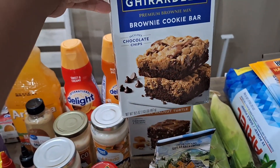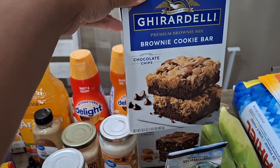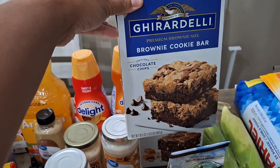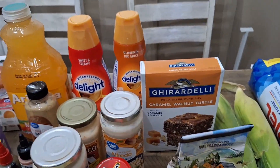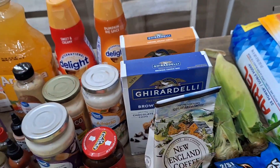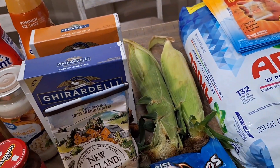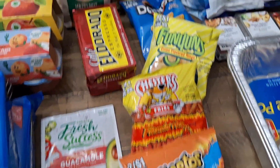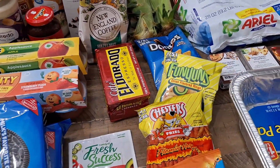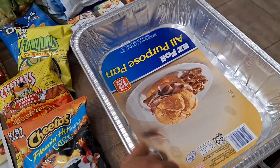We have some Ghirardelli brownie mix — my husband grabbed this one to try, it has chocolate chips, like a cookie and a brownie. Buy one get one free from Publix, about five dollars and change. We also have corn for the crab boil and some chips for the kids — every time we go to the store they want more chips.